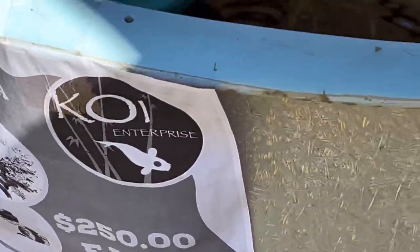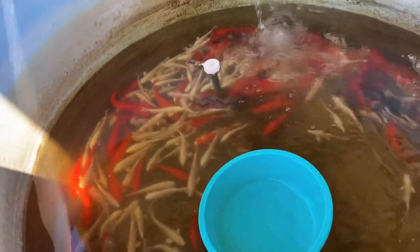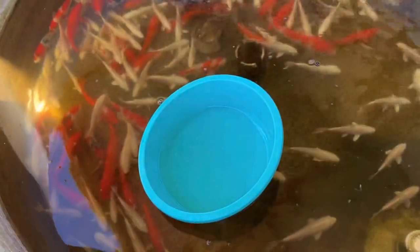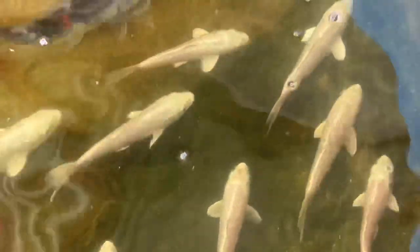You guys want to see some beautiful platinum koi? Check this bin out — this one here is $250. Look at these beautiful Ginrin Platinum koi in here. There are just so many Platinums. I don't even know how you would pick one out — that's why they have these viewing bowls here. You net them, put them in the viewing bowl, and see which one you like. They're like perfect, uncut, flawless diamonds.